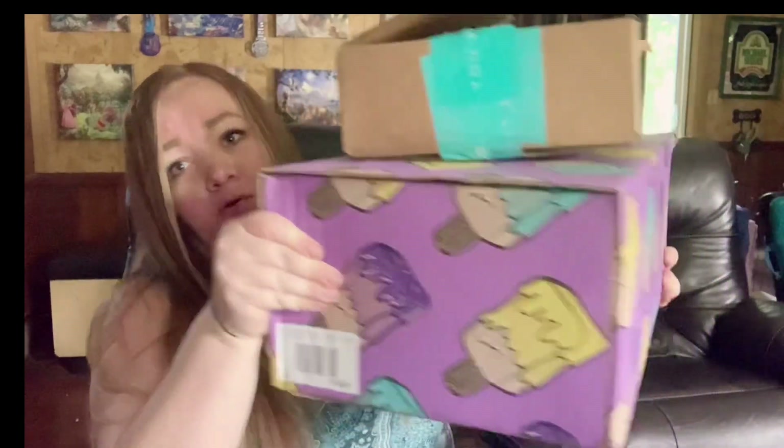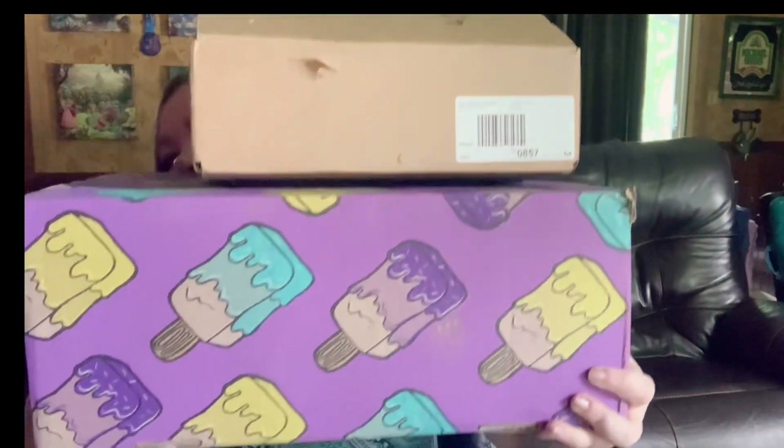So I pre-cut, but we have FabFitFun. Woo! This is a huge box. And look at the ice cream! It is so hot today, I could definitely go for ice cream. It is super duper heavy.